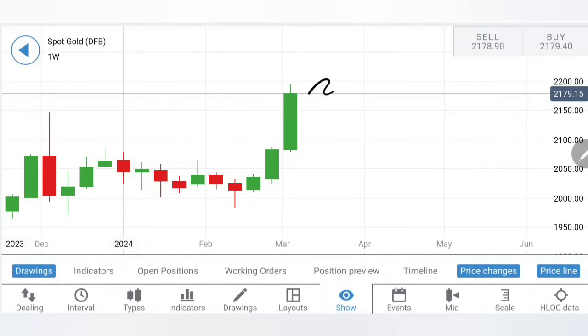A massive bullish candle in gold was seen last week, as discussed in our monthly and weekly reviews. Gold prices were set to trade higher with increasing body size. It has now gone close to 2200 levels. What can we expect from gold in the coming week — another strong bullish candle, or are the highs done with a retracement ahead?